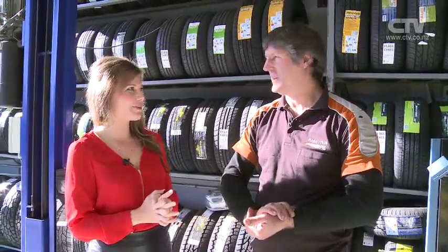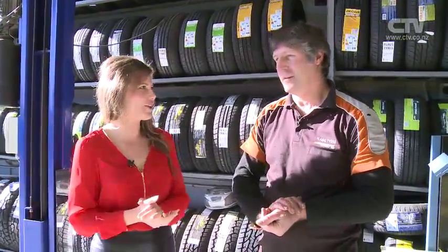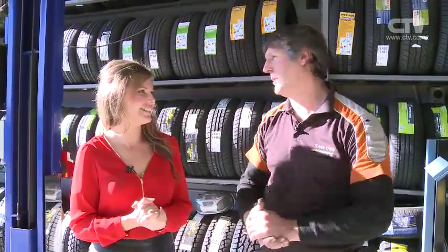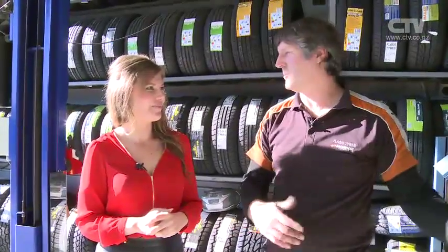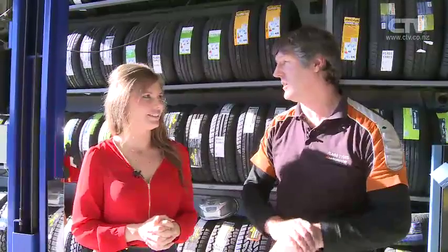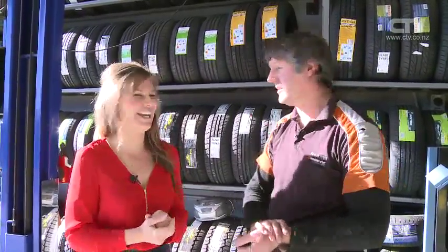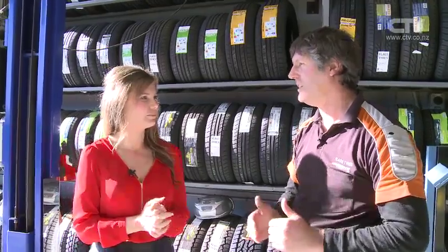I'm here at Flags Tyres with Dougal, where surprisingly we're talking tyres. It is beautiful and sunny here in your workshop. Both my workshops face north, so nice and warm. We've got comfortable waiting areas, nice and warm in the sun. It's a custom-made tyre shop — it is designed to be a tyre shop. You've done it to keep the staff and the customers warm. We are open on Saturdays and extended hours here at Woolston.